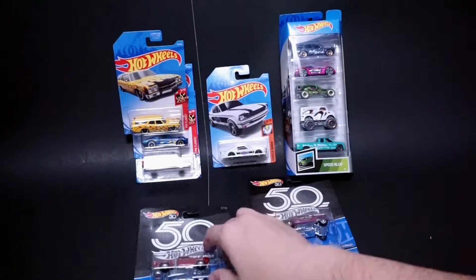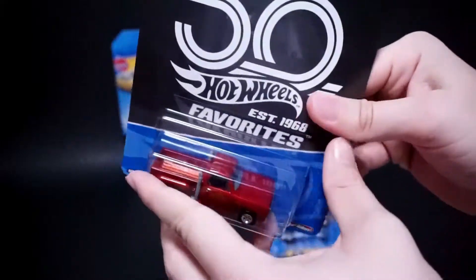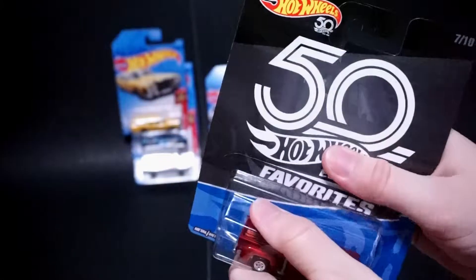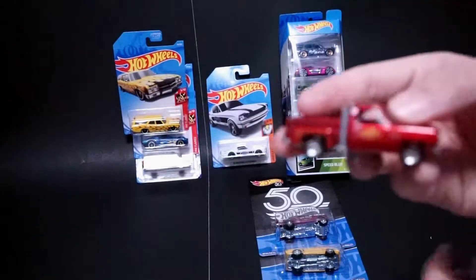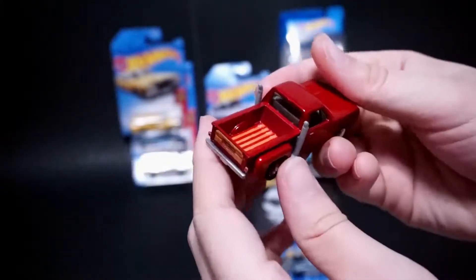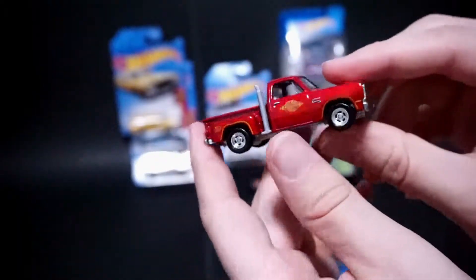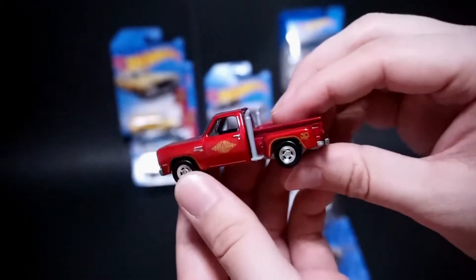So then we have the 78 Dodge Little Red Express truck, and the tires seem just smaller on this one. I'll have to pull out a Little Red Express to see if this matches up to the mainline die cast. It does have some tampos in the bed, so that's kind of cool — the wood tampoing. It does have the wood on the back. So this is a highly detailed casting, and I can see why it was pretty popular.